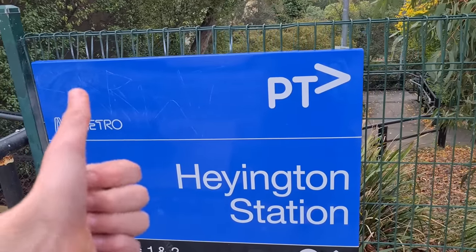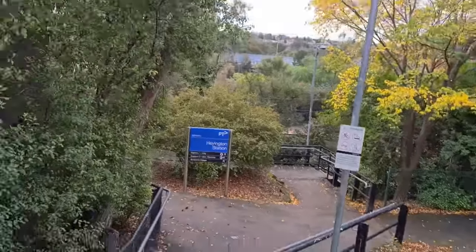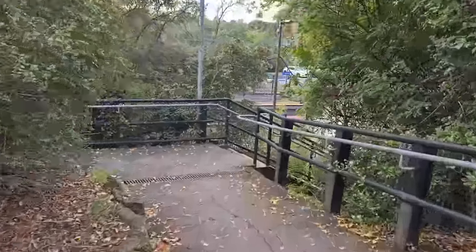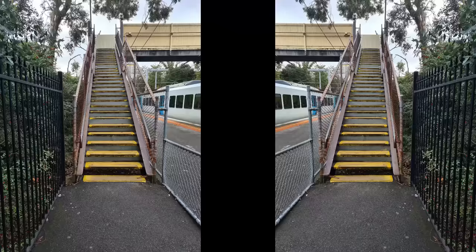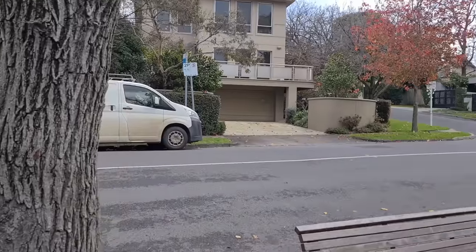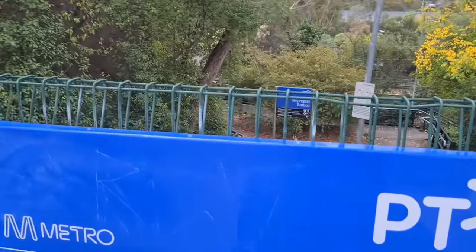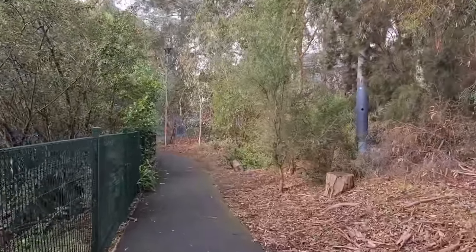Hayington Station on the Glen Waverley Line is the only station in Melbourne that does not have step-free access. There are a total of 35 steps you must go down in order to get to platform level, and a further 56 if you want to get between the platforms. This station is quite interesting since it's only four stops away from Flinders Street, yet it feels like you're far out in the suburbs — partially because this station is located in the rich suburb of Toorak. There's actually a small trail near the station entrance that leads all the way to the next station on the line, Kooyong.